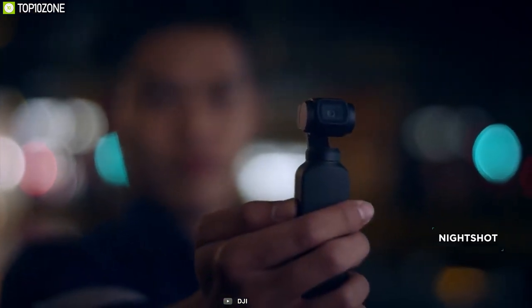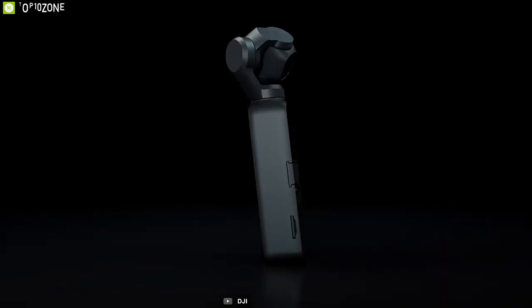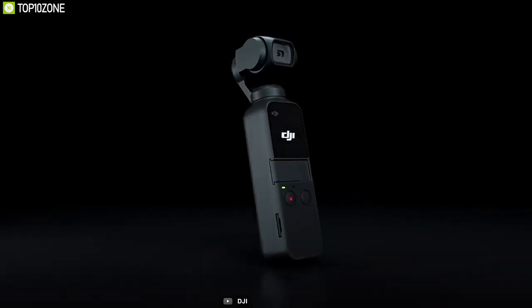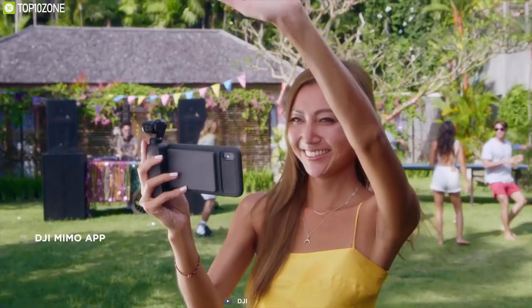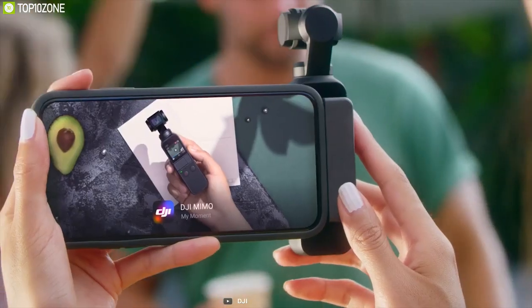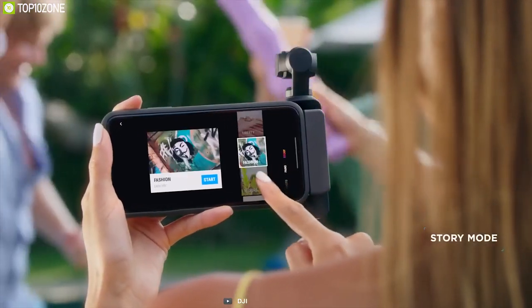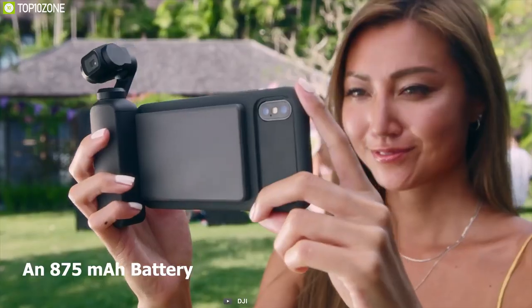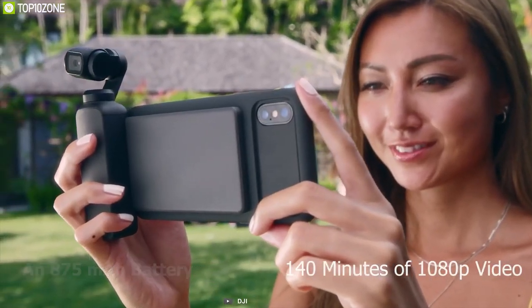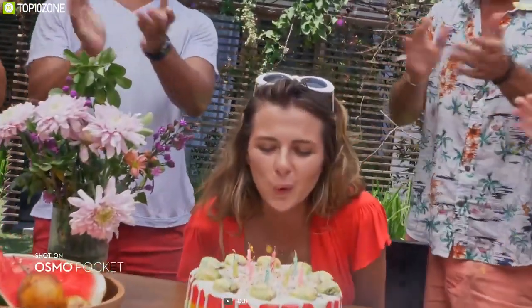With access to intelligent functions like ActiveTrack, MotionLapse, and 3x3 panorama, the Osmo Pocket unleashes your creativity with effects impossible with smartphones. Thanks to its candy-bar size, you can easily carry the Osmo in your pocket or backpack. You can also use DJI's Mimo app to polish your footage with preset shooting patterns, camera motions, filters, and soundtracks. Equipped with an 875 mAh battery, the Osmo Pocket lets you record up to 140 minutes of 1080p video.